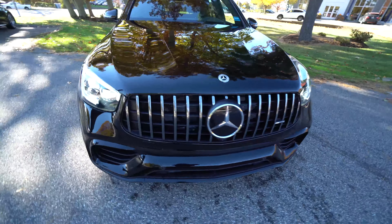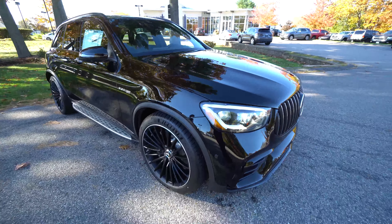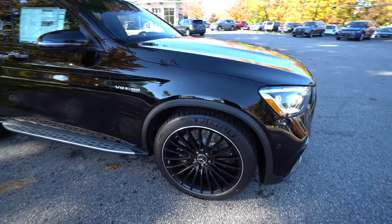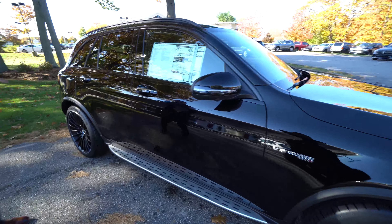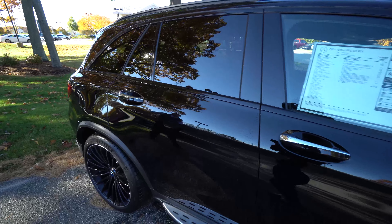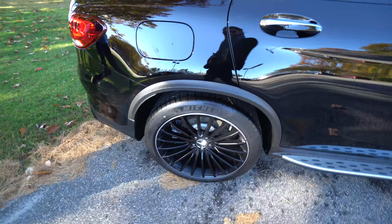Coming along the side of the vehicle to match the night package and the black paint, we have a 21-inch multi-spoke wheel with a black finish. I love the brushed finish around the edge of the wheel — I think it's a nice contrast. Running boards along the bottom tie in very nicely with this vehicle. The night package is essentially a chrome delete, so around the window frames, exhaust, and bumpers we have a black metallic finish.